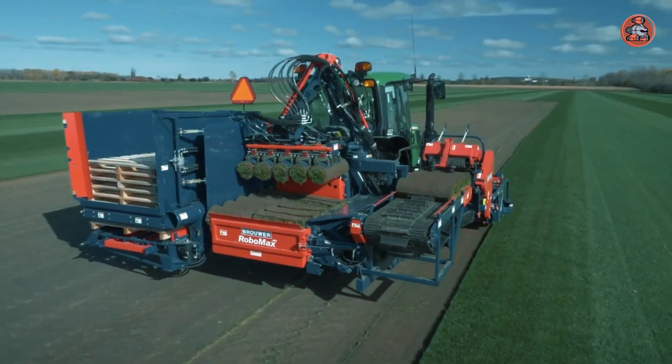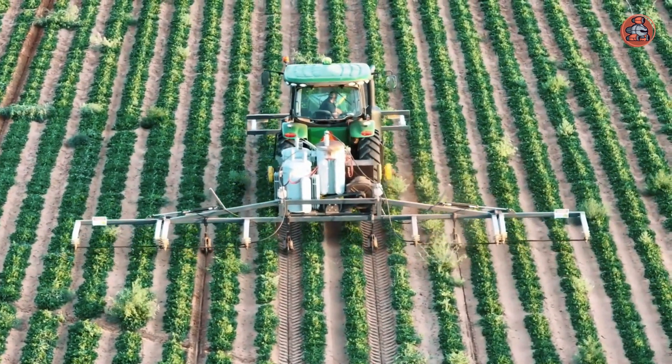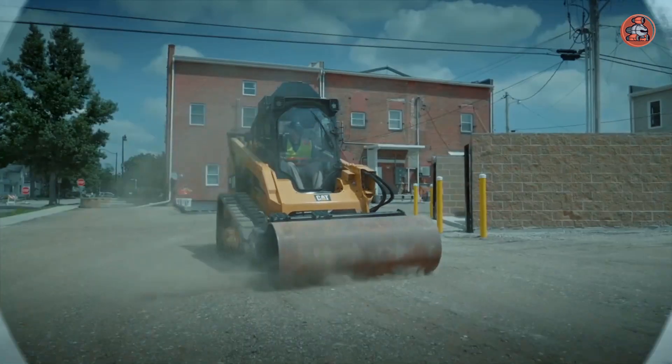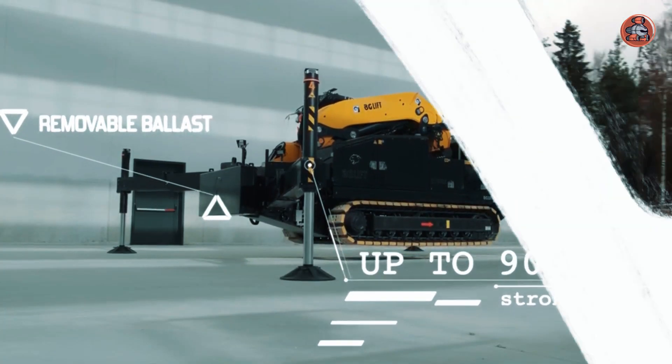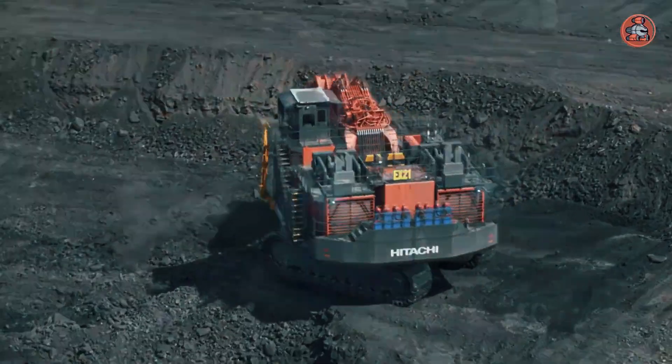Welcome back to another video. From giant bulldozers to massive cranes, machines are designed to handle the toughest jobs and tackle the biggest challenges. In this video, we will count down the top 10 most impressive and powerful machines, showcasing their impressive capabilities and features.